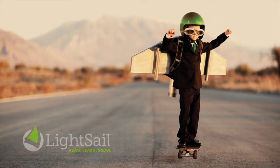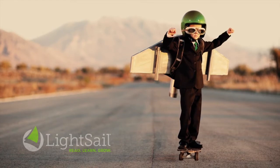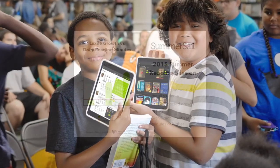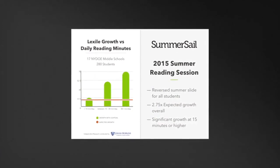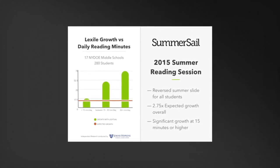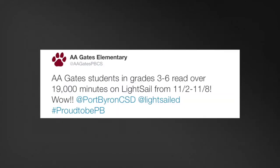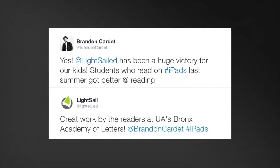At LightSail, we are dedicated to two things: solving the thorniest problems in K through 12 literacy and turning your students into readers. We know what works when it comes to fostering students' literacy growth. We've seen it in the research and we see it played out in classroom-based evidence every day. Students who read for 25 minutes or more in their just-right zone are learning and growing. Their test scores and reading behaviors are the proof. Our adaptive learning technologies are giving students and educators the tools they need to exceed their literacy goals.